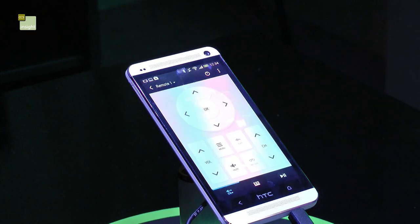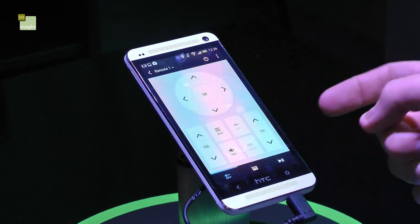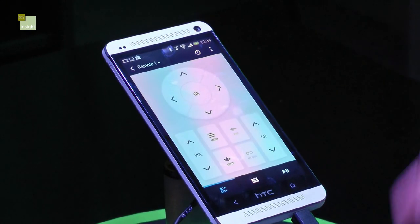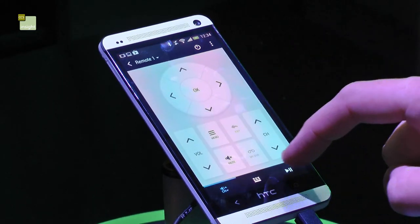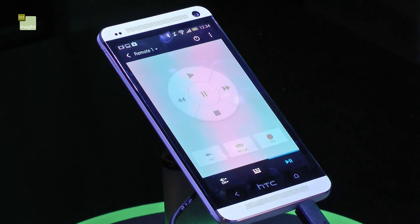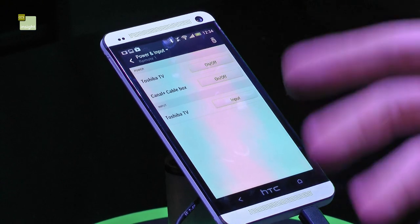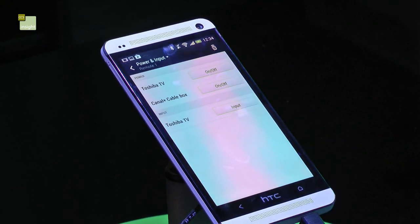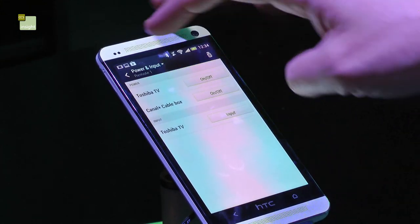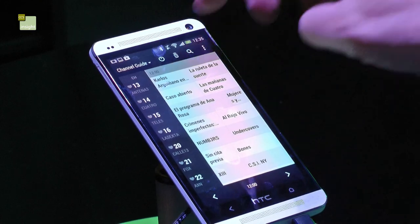Or you can have just a standard channel guide. It has a remote function as well, so you can change the volume, change the channel, and you can bring up the menus of your television. You can pause and rewind live television if your set-top box allows you to do that. You can also turn the TV on and off, change the inputs across multiple HDMI ports, and you can also search.